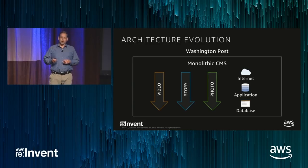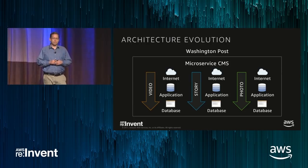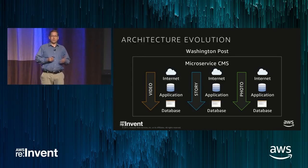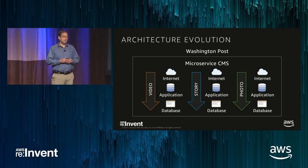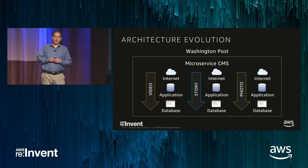We gradually migrated to a new architecture where each content type is stored in its own microservice. In this example, we have a video, story, and photo service — they're all separate, each with their own application and database stacks. The benefit of this architecture is it allows us to independently develop and deploy each of these, increasing the rate of experimentation and leading to higher quality product.